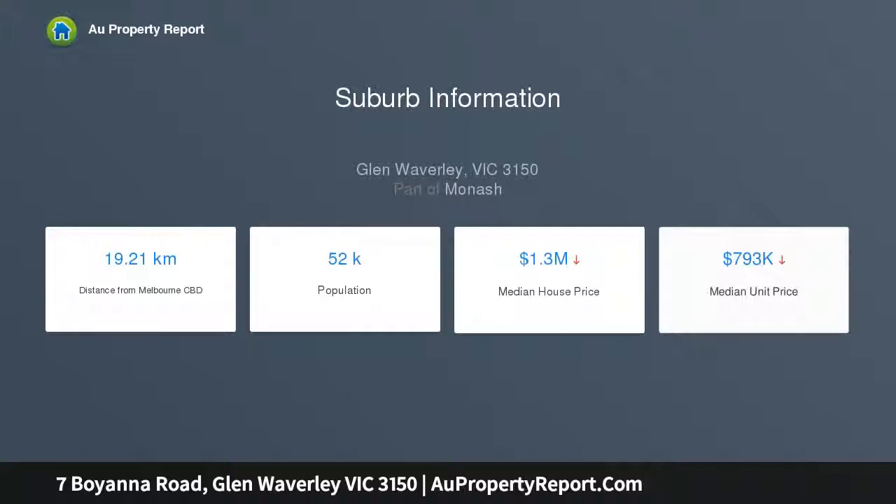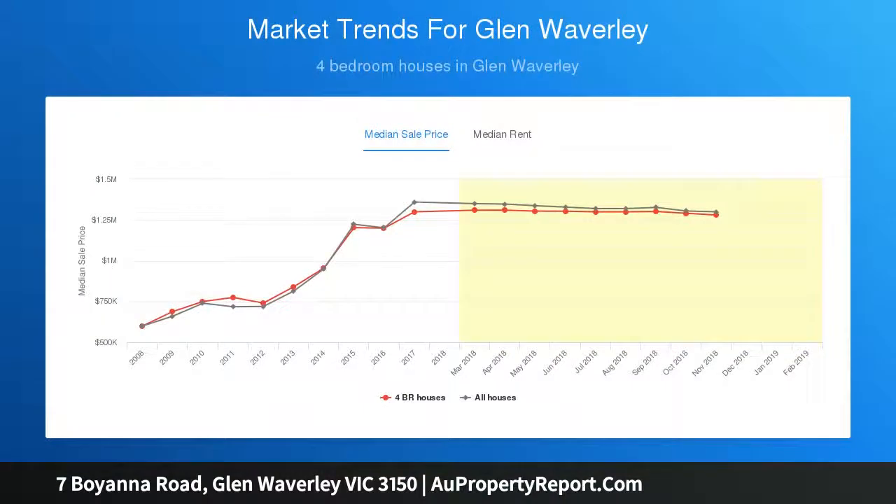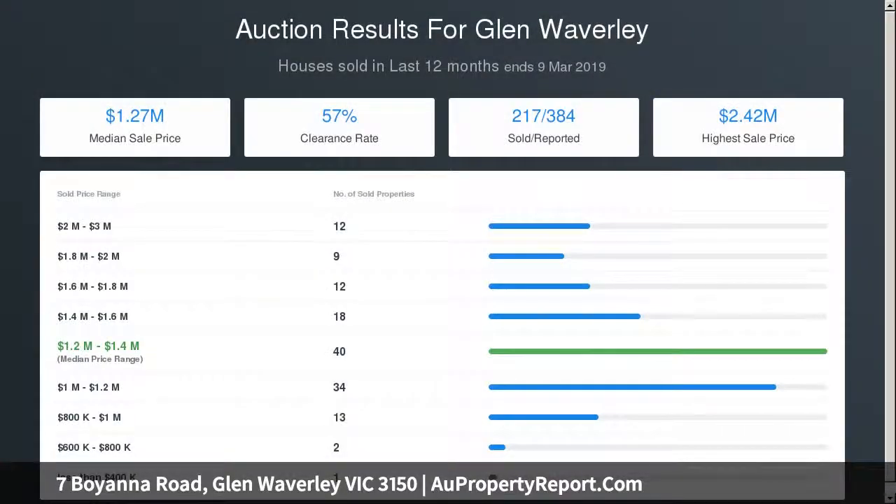Benefiting from a southerly aspect, the lounge room leads through to the central dining zone and kitchen equipped with a Westinghouse upright oven and stove, while a concertina servery window connects through to the casual meal zone.